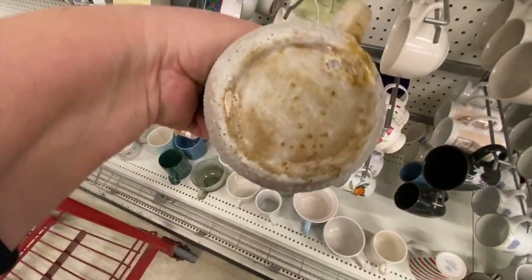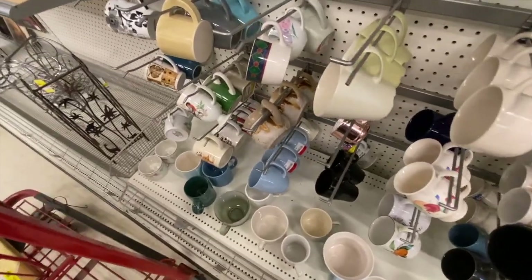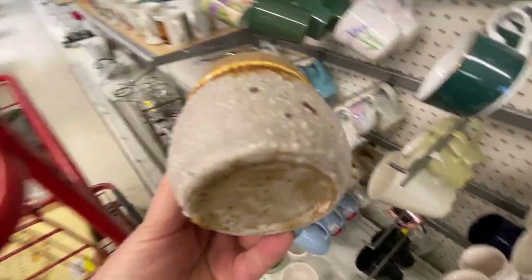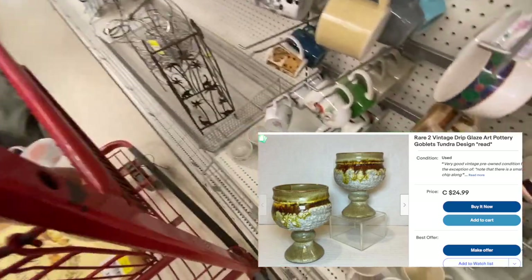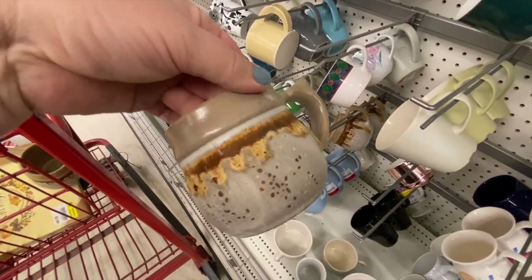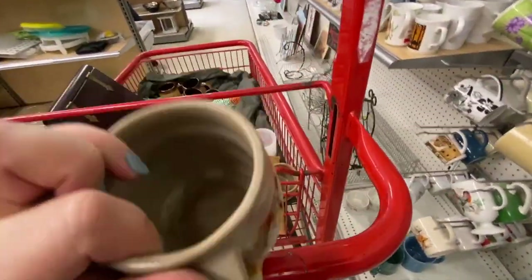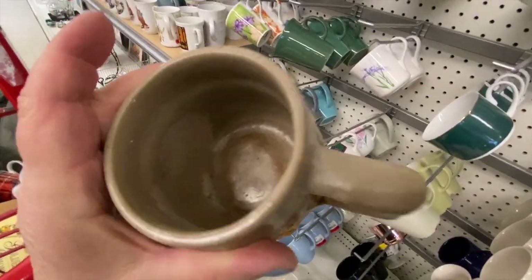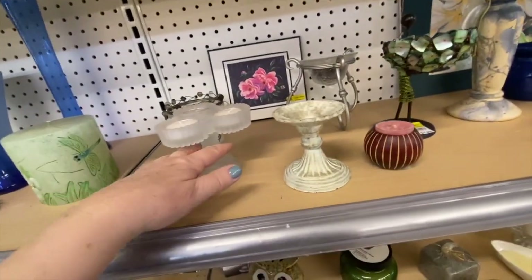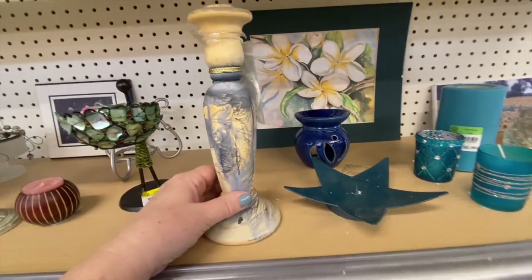Now this is the Laurentian Tundra mug — there are several of them. I have the matching tumblers or wine goblets at home already. They're really nice. There's a little manufacturer's defect and some staining inside, but that can be easily fixed with lemon juice and baking soda.